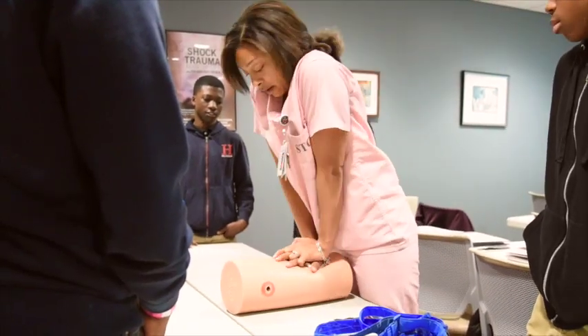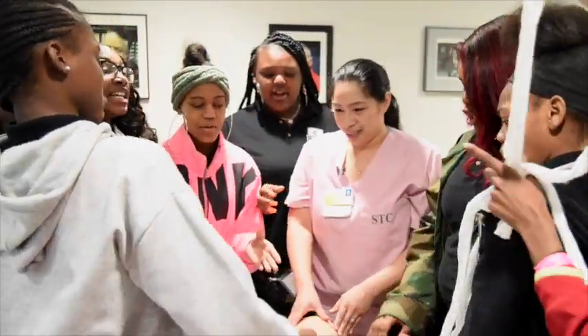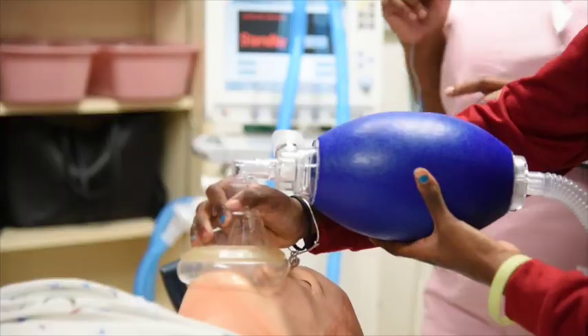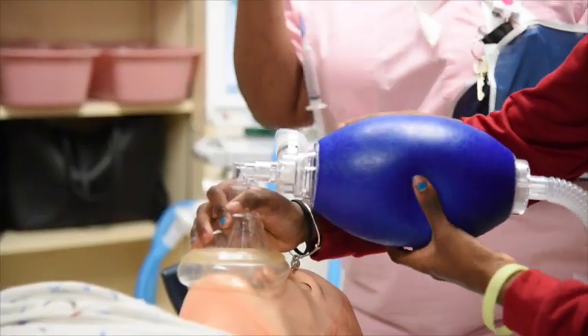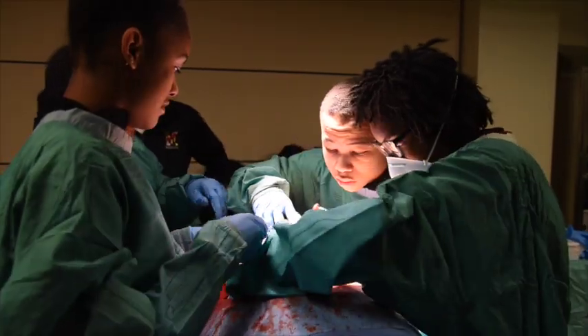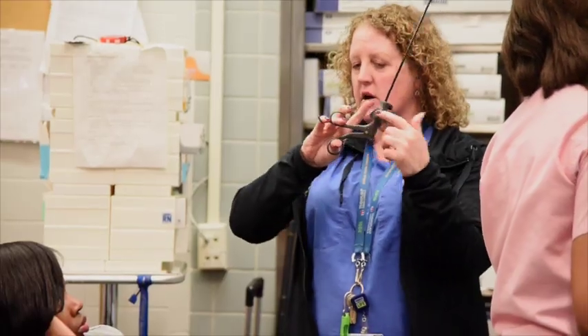We also did a Stop the Bleed class where all the students became certified — learning how to pack, compress, and apply a tourniquet. I think it's impactful knowing that they're very impressionable right now. What they thought medicine was, now they really know what medicine is. It's a full team — not just a doctor or a nurse, but a full team of people that help a person from entering the trauma center until they go home.